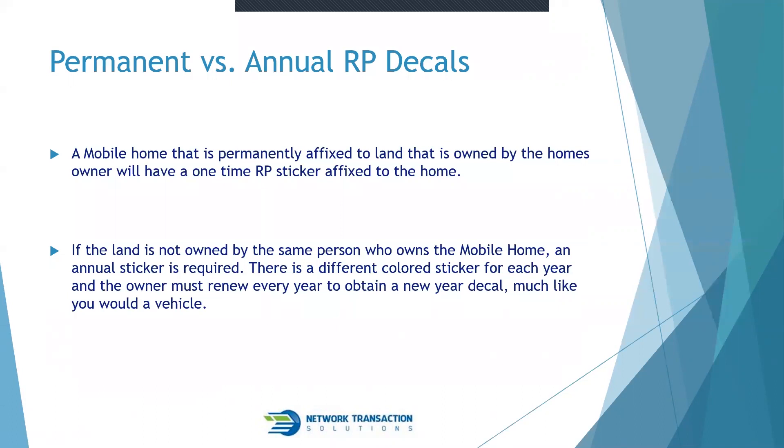The difference between permanent and annual RP decals: if the mobile home is permanently affixed to land owned by the home's owner, a one-time permanent RP sticker is affixed. If the land is not owned by the same person who owns the mobile home — for example, the owner pays lot rent in a mobile home park or subdivision — an annual sticker is required.